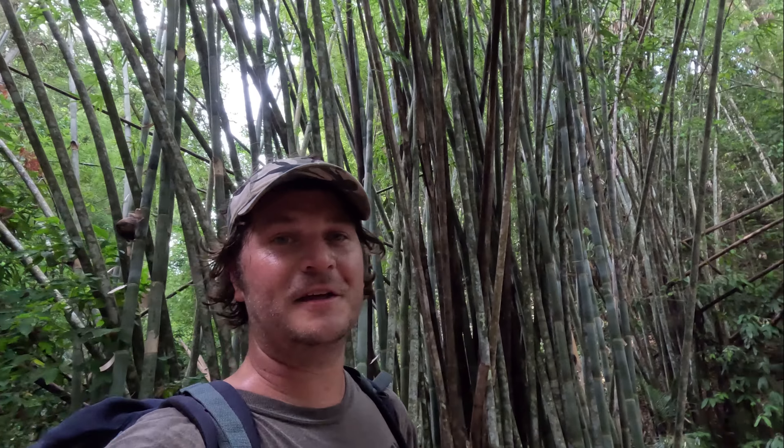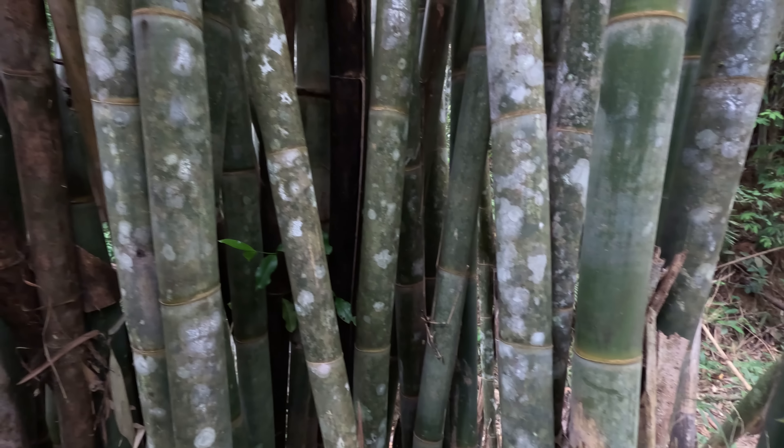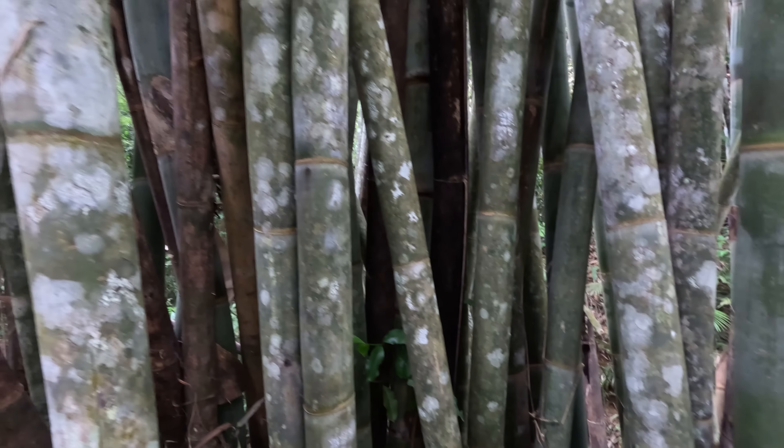Look at the size of some of this bamboo. It's got to be like 30 metres long, maybe 15 centimetres diameter.